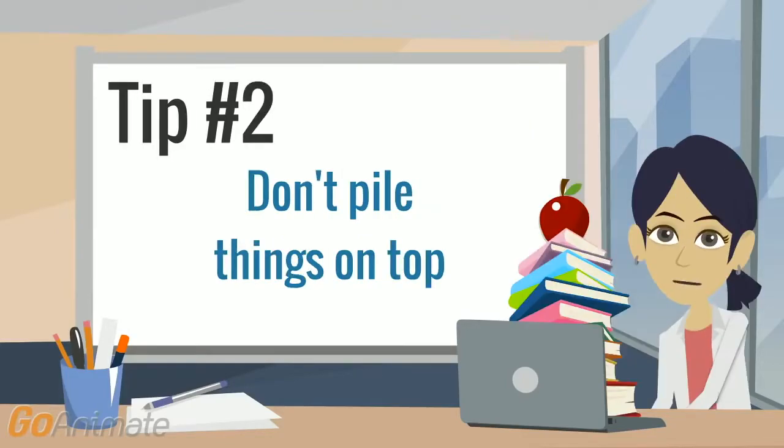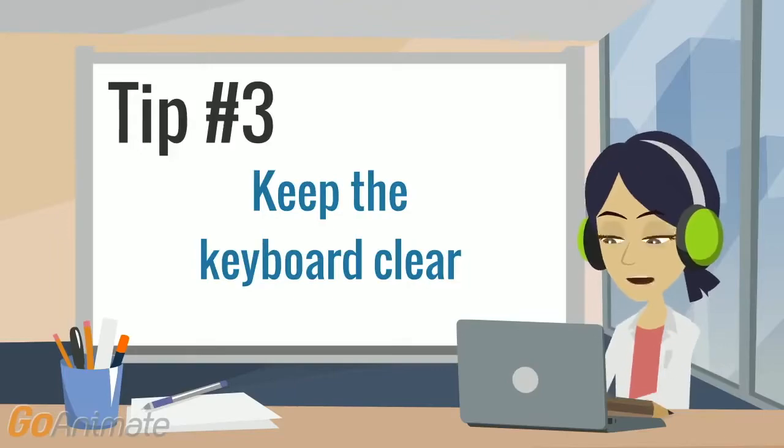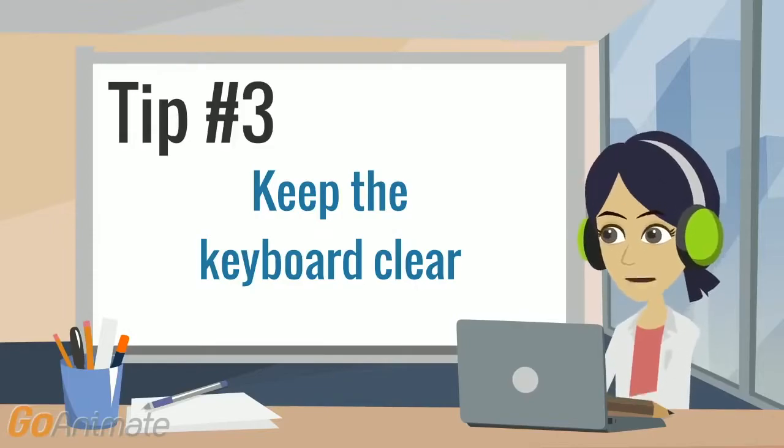Tip number two: don't pile things on top of your Chromebook. Chromebooks aren't meant to hold weight, so any extra pressure can break the screen. Tip number three: make sure there isn't anything on the keyboard when you close your Chromebook. Even something as small as a pencil or an eraser can break the screen if it's in the way.